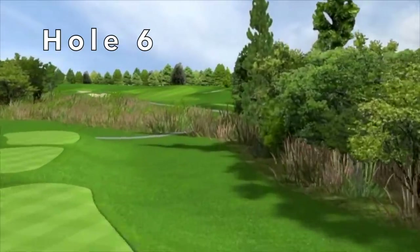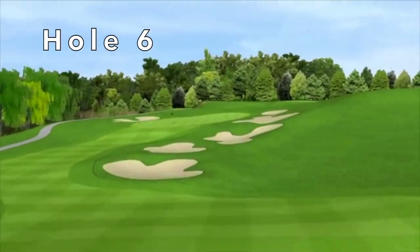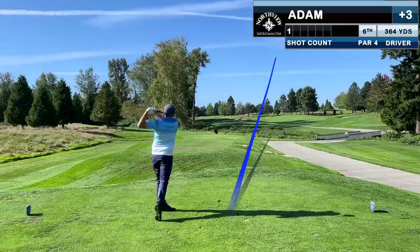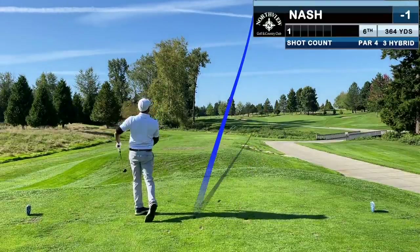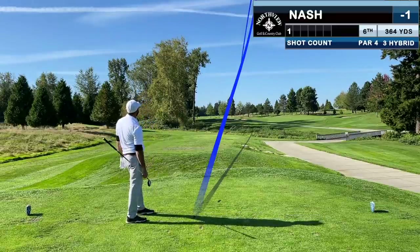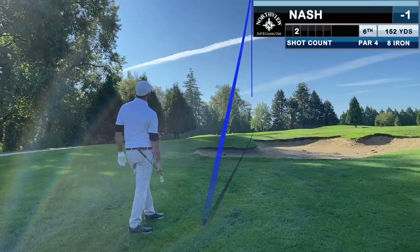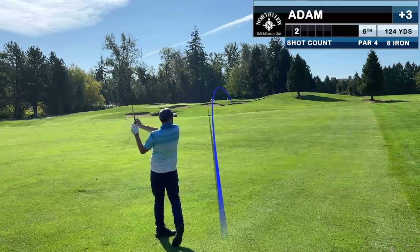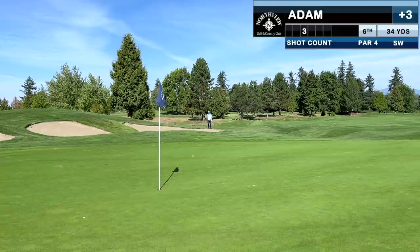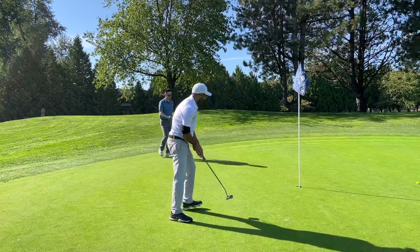The uphill dogleg sixth dares you to carry the bunkers on the left off the tee. Bunkers guard the right of the green and that's a tough up and down. I hit driver right of the bunkers hoping for a draw but hit the dreaded straight ball. Nash, trying to play over the bunkers with a hybrid, hits easily his worst shot of the day — basically skying it short of the bunkers. Nash's next shot is good the moment he hits it. Meanwhile, with a look at the green, I proceed to hit my worst shot of the day — but the club twirl is free. I hit about as good a pitch as I can and roll it out left of the pin with 12 or 15 feet for par — another unlikely up and down. Nash makes a birdie.